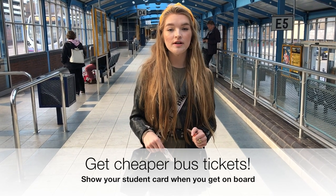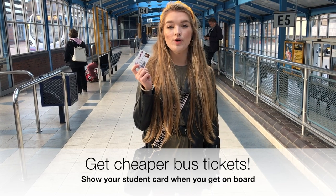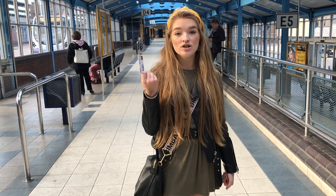If you catch the bus to uni, make sure you use your shoe card when you get on board because this gets you discounted bus tickets starting at £1.20.